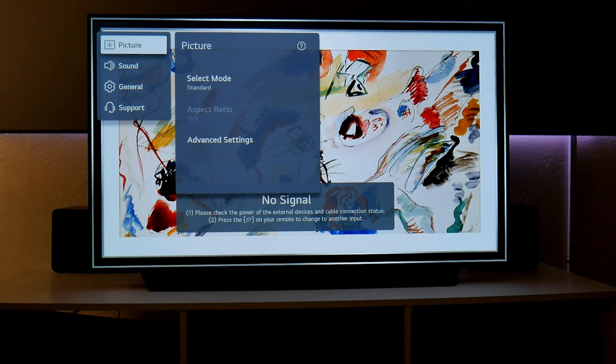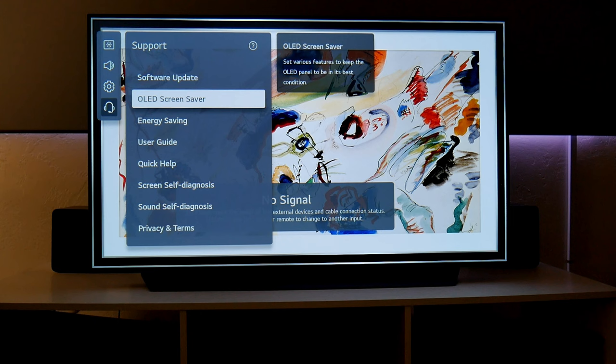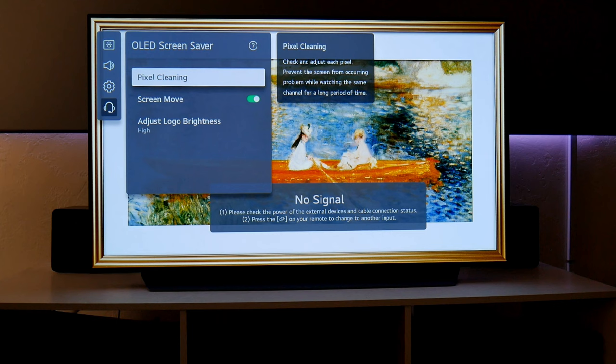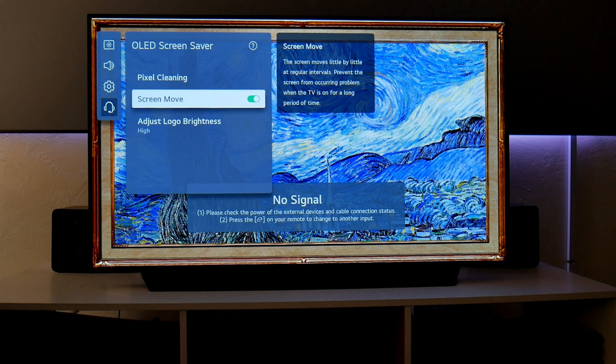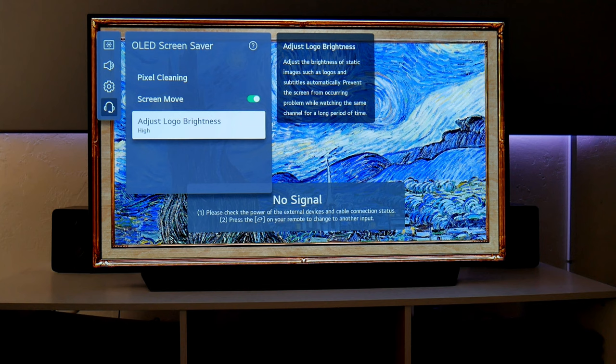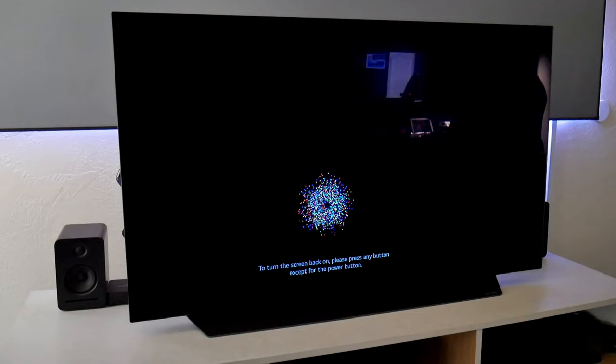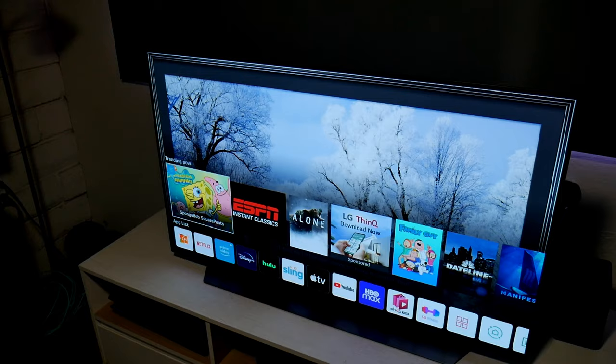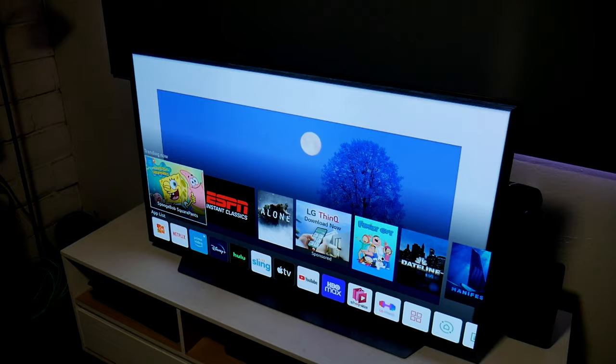I know some people are still concerned about permanent screen burn on OLEDs. All I can tell you is that they have improved a lot. There are features like pixel cleaning that adjusts each pixel to prevent permanent damage when watching the same content for a long time. There is also screen move, which automatically moves the screen at regular intervals, and logo brightness adjustment for static images such as logos or subtitles, plus an automatic screensaver. So don't let this stop you from enjoying one of the best TVs on the market — chances of getting screen burn are very minimal.